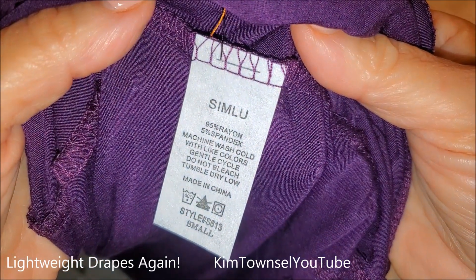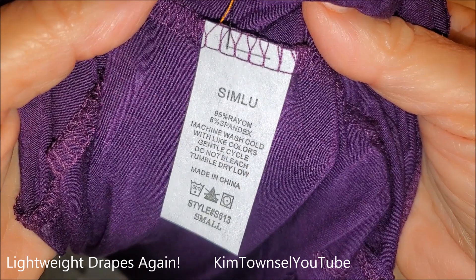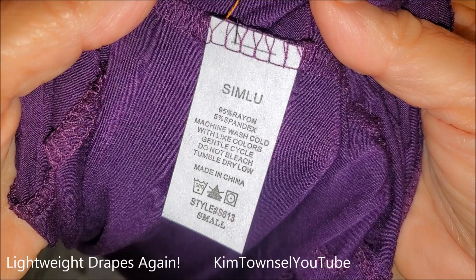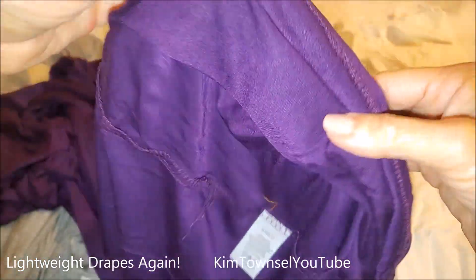Here's the care tag. 95% rayon, 5% spandex. I just washed mine in the washing machine with warm water with similar colors, tumbled them in the dryer, and they do just fine.